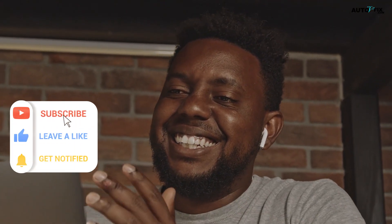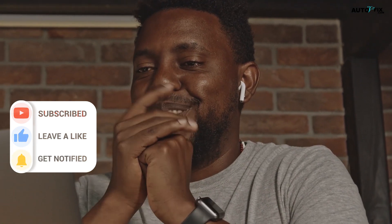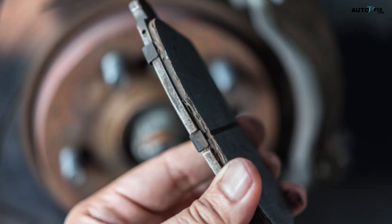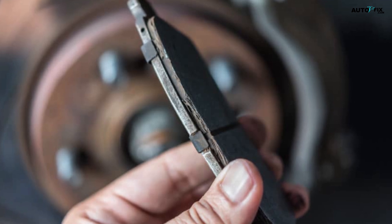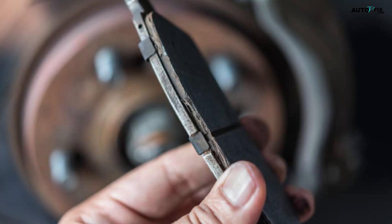Welcome to Auto V Fix, our YouTube channel exclusively dedicated to all things automotive. In this comprehensive guide, we'll explore the key characteristics, advantages, and drawbacks of semi-metallic, ceramic, and organic brake pads, empowering you to select the best option for your vehicle.